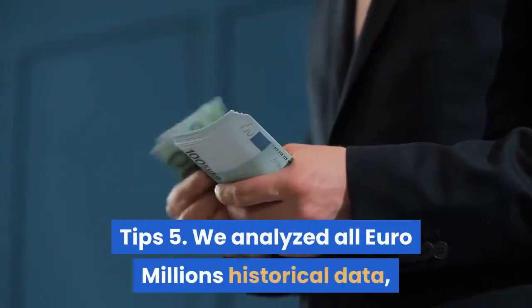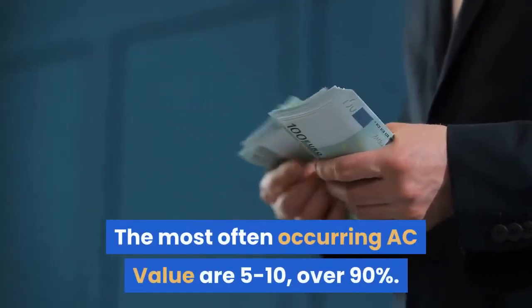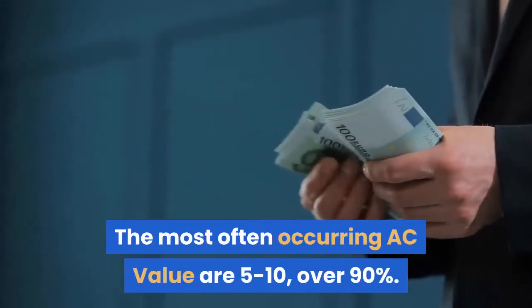Tip 5: We analyzed all Euro Millions historical data — the most often occurring AC value is 5 to 10, covering over 90% of results.